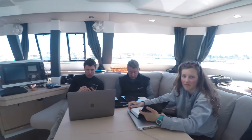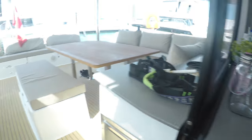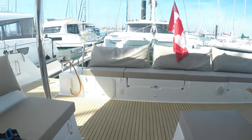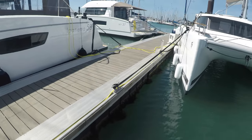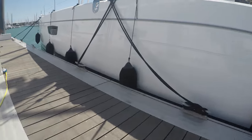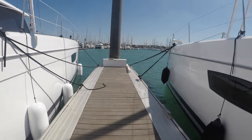And here we are back in the salon. Now we go back outside to where we started. Well that concludes our boat tour. Thank you for watching and we'll see you in the next video.